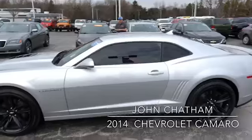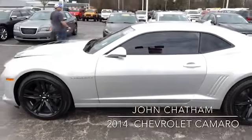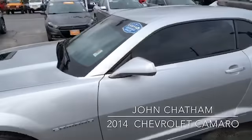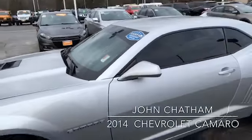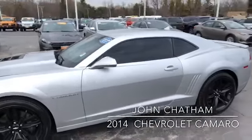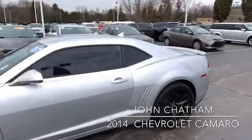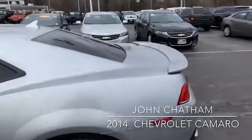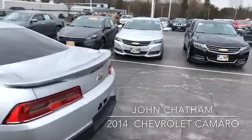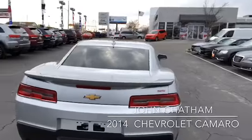Let me just turn the camera over. This is a 2014 Chevrolet Camaro. The miles on it are 53,864, and it is in great condition. It has the black rims, it's a silver color, dual exhaust, and it's an SS.